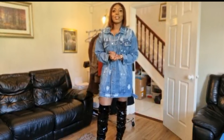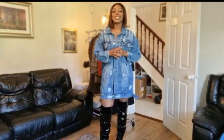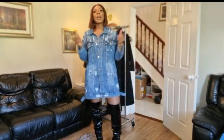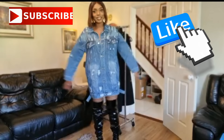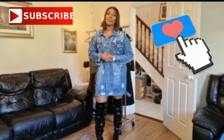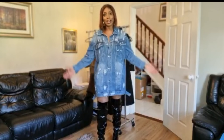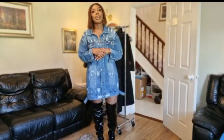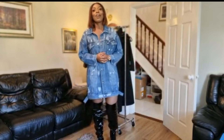Hi guys, welcome back to my channel, hope you're all doing fine. This video is going to be yet another Shein try-on haul. Before I get into that, if you haven't already, please don't forget to support me by liking this video, subscribing to my channel, and sharing it with your friends. I'm going to show you the items I got from Shein — some of you have been requesting this. It's been a while, but I've been pretty busy. This month I'm going to upload up to three Shein try-on hauls, so please stay tuned.